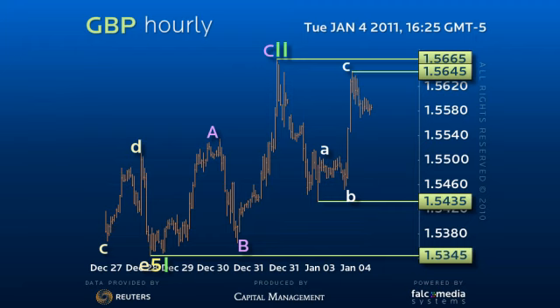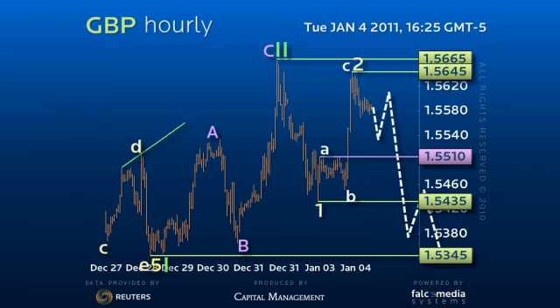Stay bearish for below the 155.10 pivot to secure further consolidation and a new attempt at the inter-term 154.35 level. Any short-term upside break of the 156.65 level will complete a five-wave rally and will likely be short-lived and fail at the 157.10 to 157.20 region.